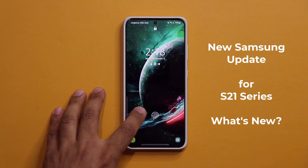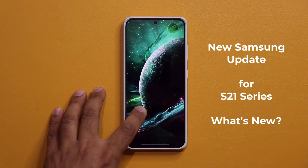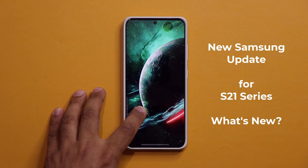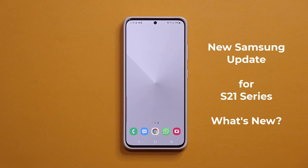Hey guys, Sok here from Sok E-Tech Head. In today's video, we have a brand new update for the Samsung Galaxy S21 series. Let's dive in and get started and see exactly what is new.